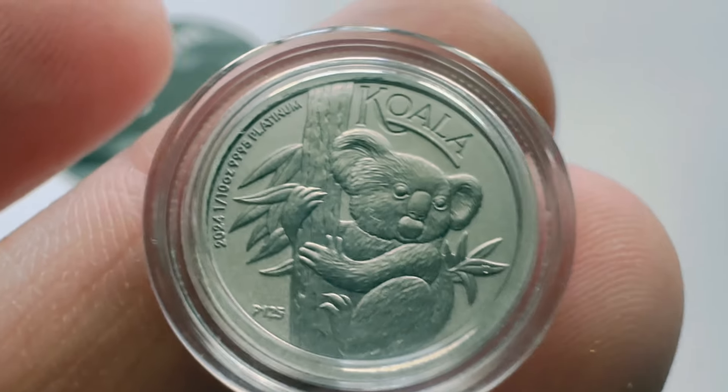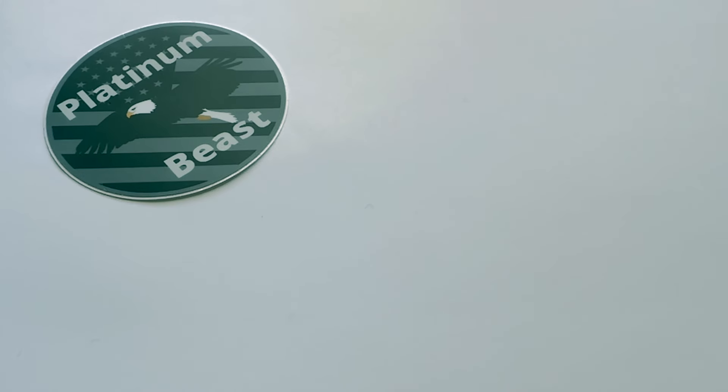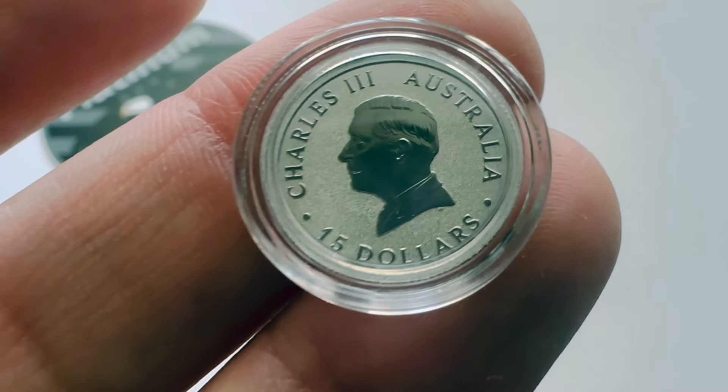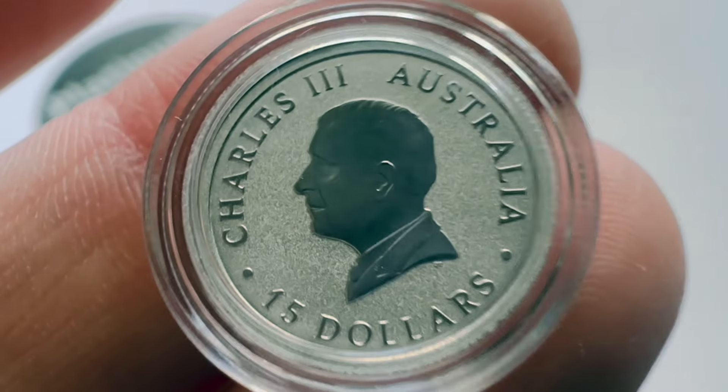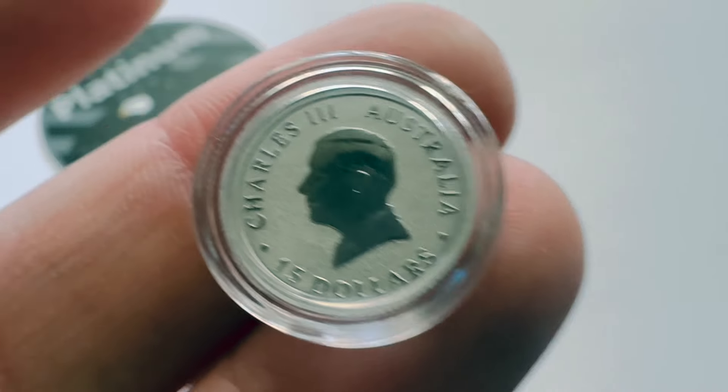I purchased this from Liberty Coin, and like I mentioned, they didn't send an invoice or anything, which is so strange to me because I feel like they would normally at least send a little payment slip. But anyways, they sent me the coin and that's what matters most.